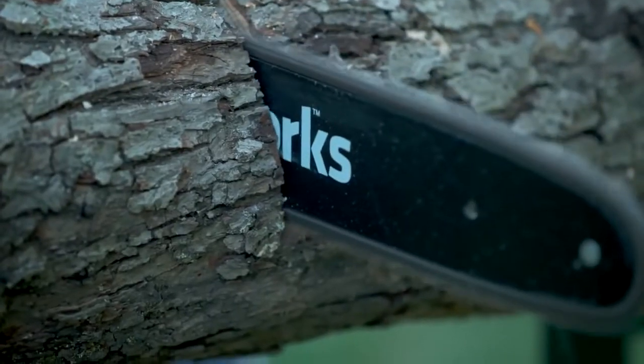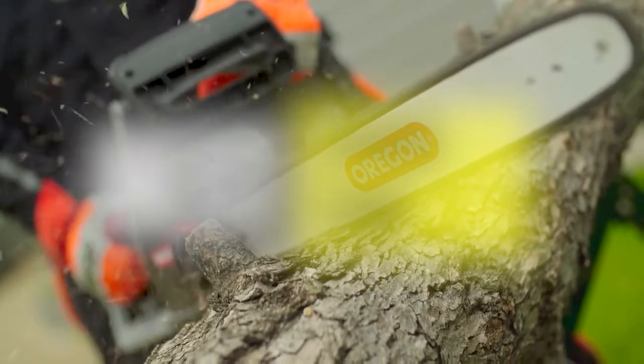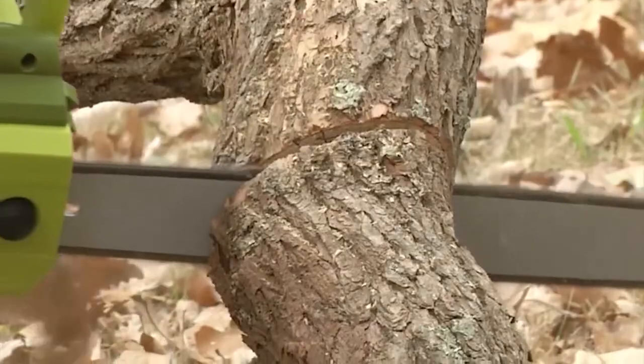Hey guys, welcome back to our YouTube channel. Hope you all are doing well. In today's video, we will be discussing the best chainsaws of 2022. All the links to the products are given in the description below. So without further ado, let's jump straight into the video.